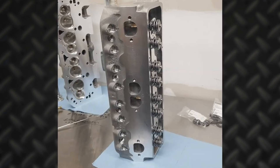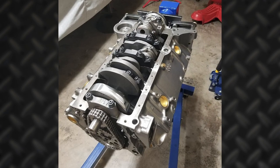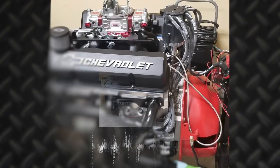The 383 Chevy engine also features Brodix heads, a SCAT rotating assembly, Wiseco pistons, gas-ported rings from Total Seal, a street manifold, and a Quick Fuel carburetor.